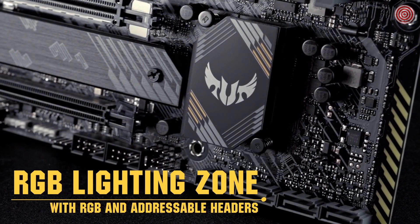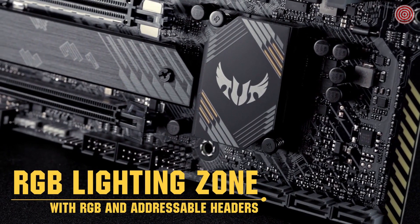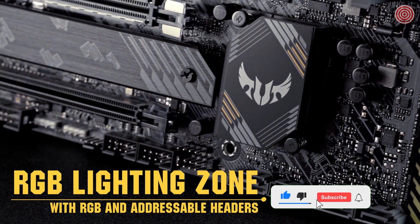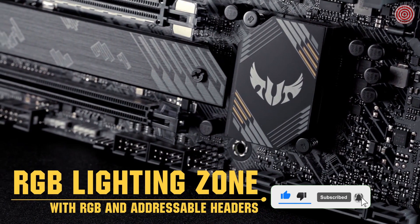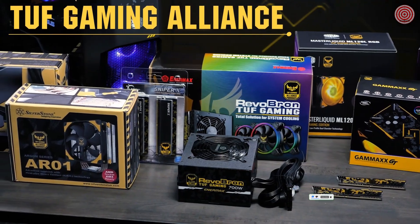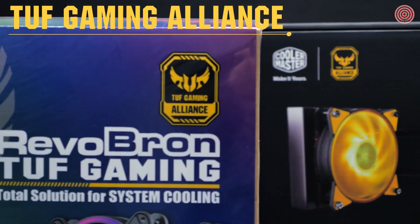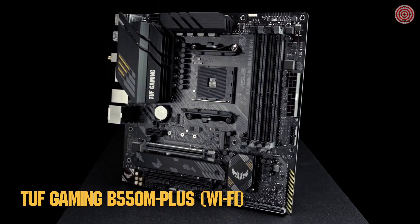With one onboard Aura RGB lighting zone, an addressable Gen 2 RGB header, and two standard RGB headers, you get everything you need to customize your PC's look. You can also take advantage of components from the Tough Gaming Alliance for a coordinated style and easy build. Build tough with the Tough Gaming B550M Plus Wi-Fi.